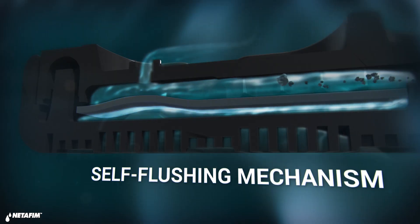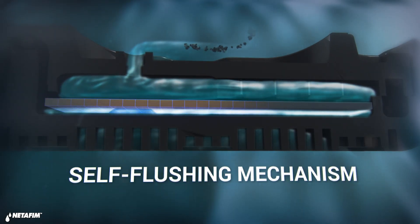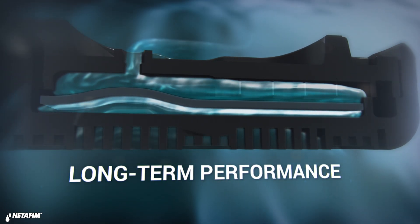PC drippers also feature a self-flushing mechanism that continuously flushes out debris, thus preventing clogging and giving farmers consistent performance that will last for years.